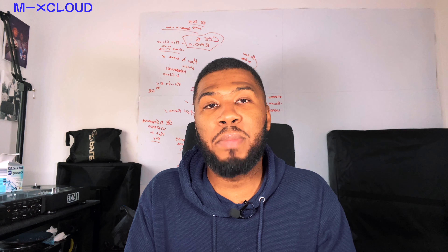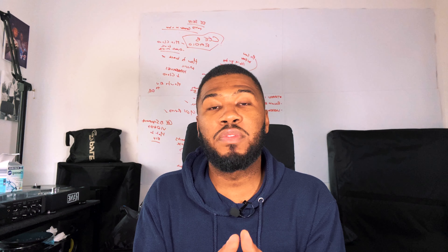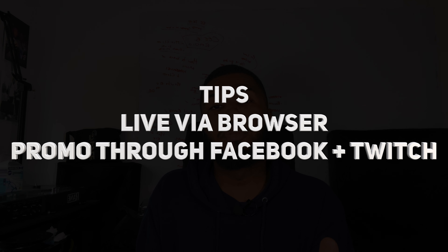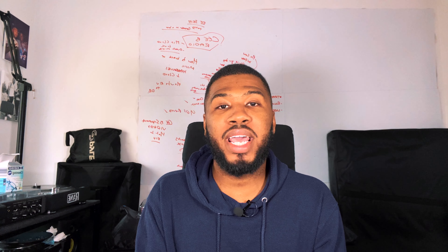This video has kindly been sponsored by Mixcloud. Mixcloud is the only fully licensed application which allows you to live stream music. All other platforms will mute your live stream or take them down. Mixcloud got in touch with me to tell me about some of the new features on their platform such as the tipping feature, going live directly through the browser, and promoting your stream on Facebook and Twitch. I'm going to go through each of these features in this video today.